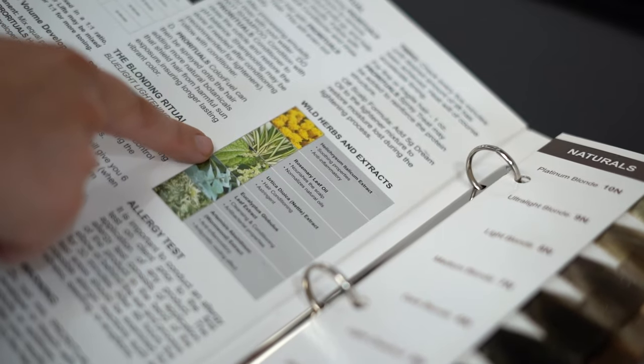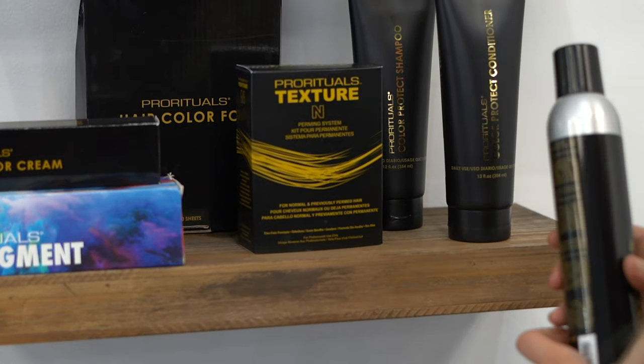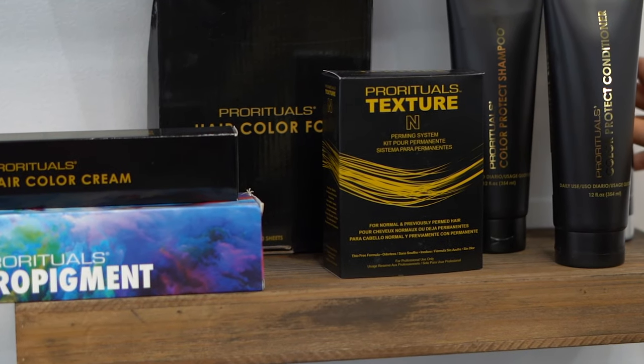This is the perfect time to take a look at the Pro Rituals color line because of its value and its high performance. And at Fine Edge, we have Chelsea, who's been using the color line for the last year and she's now providing us with technical support.